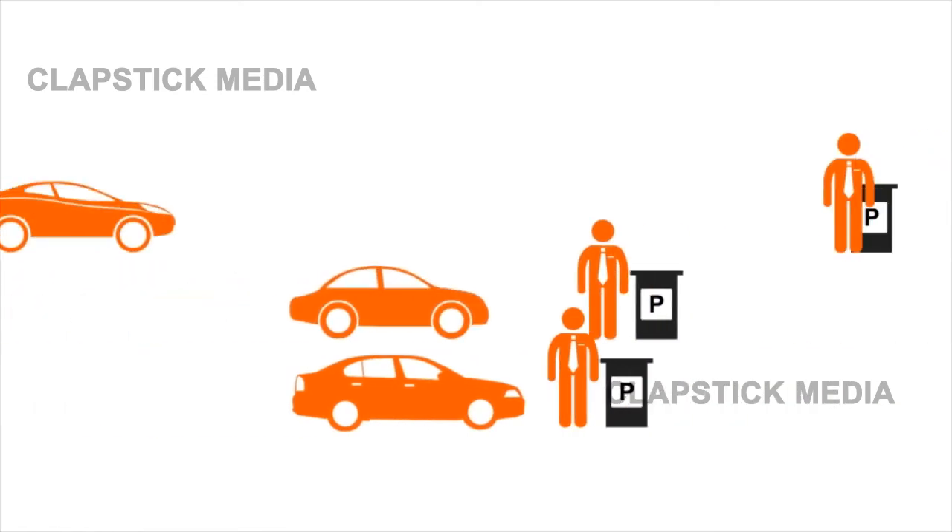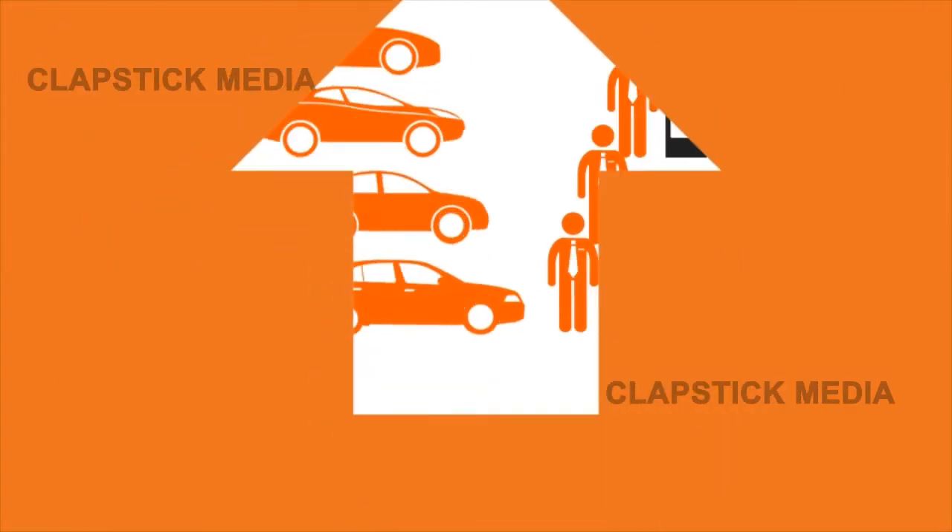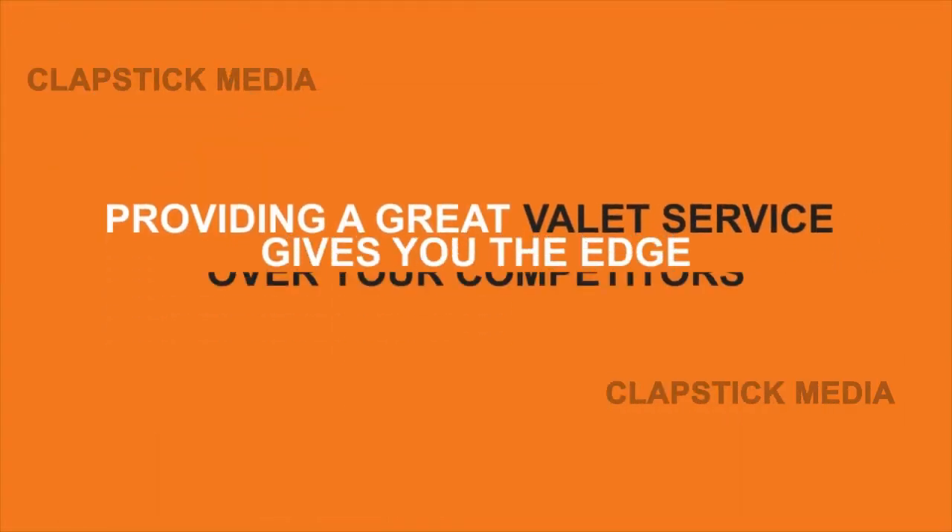The valet industry is evolving. Consumers want more and more, and businesses need to be able to keep up. Providing a great valet service gives you the edge over your competitors.